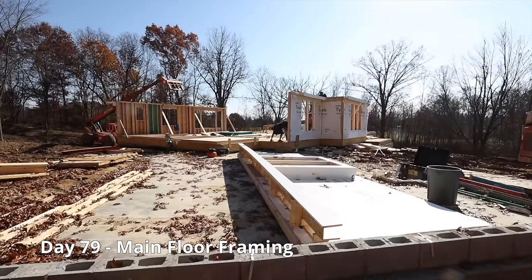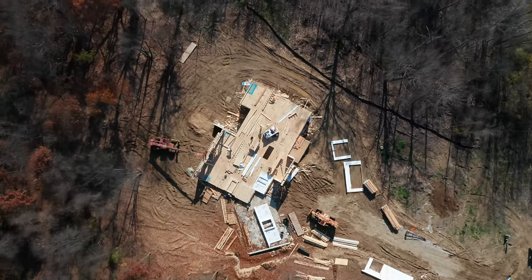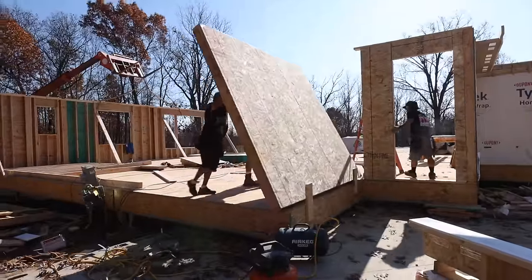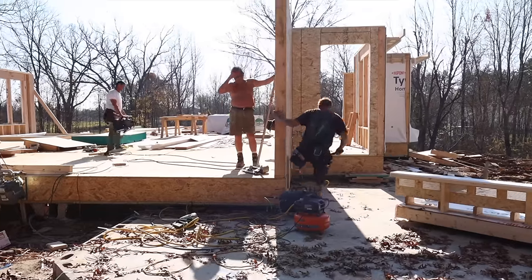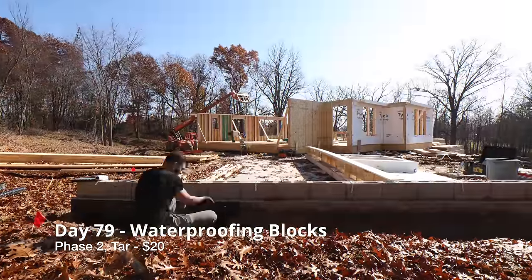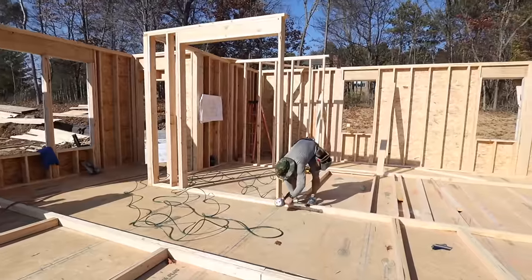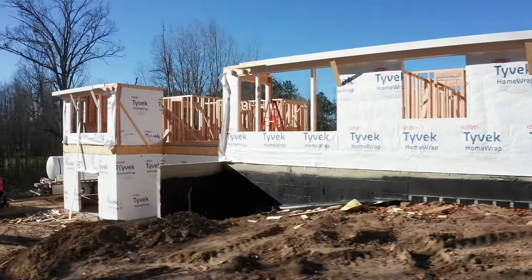Now it's time for the first floor walls. Since our lot is in a rural area, we need to drill a well to get access to water.